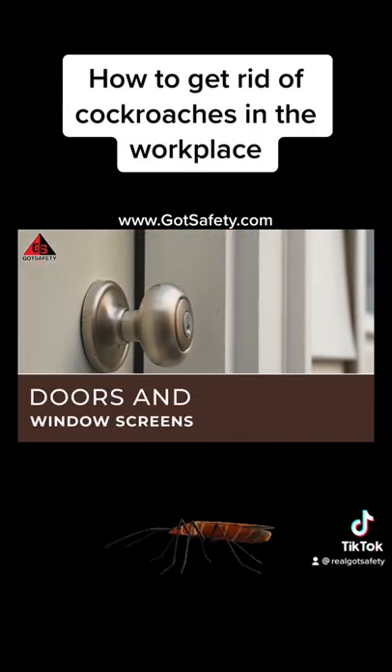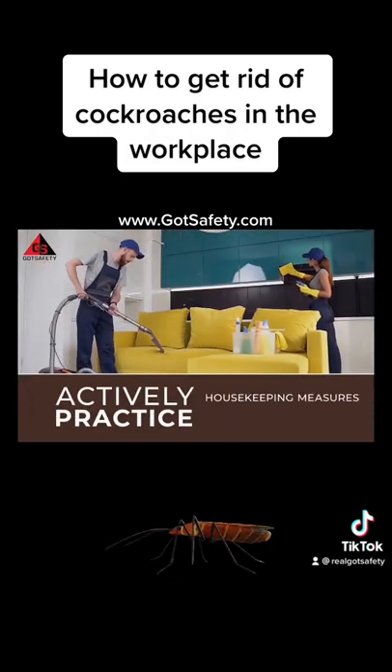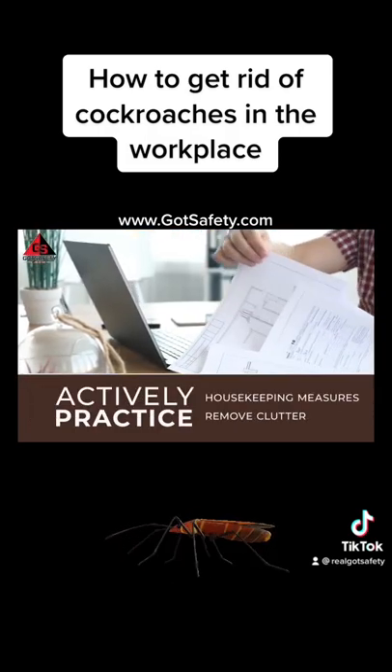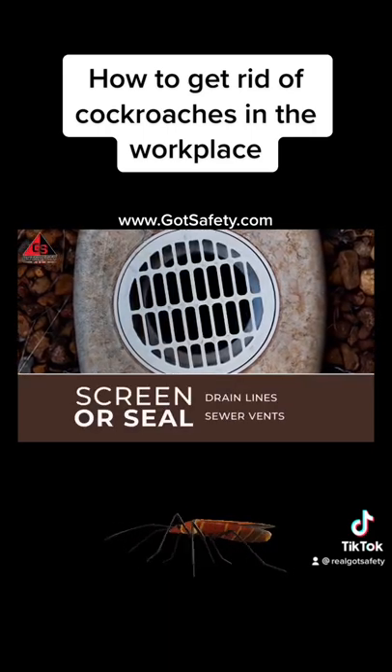Keep doors and window screens in good repair. Actively practice housekeeping measures and remove indoor and outdoor clutter. Screen or seal drain lines and sewer vents that lead to the building.